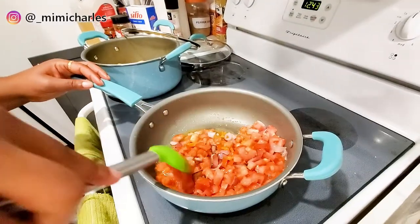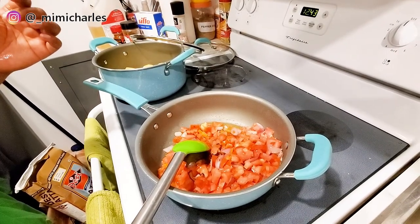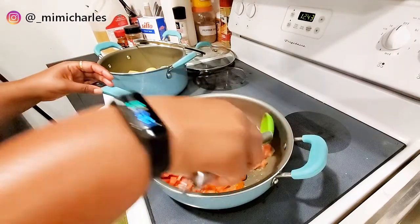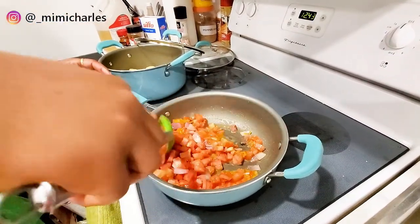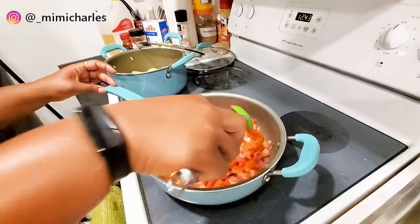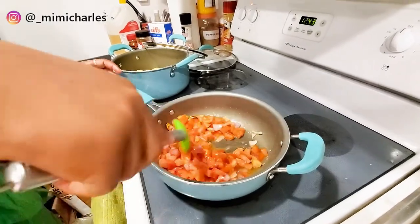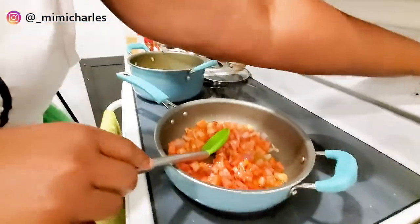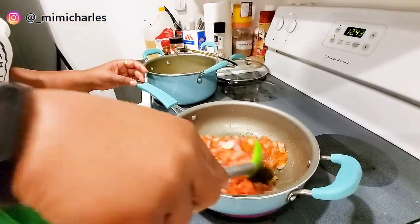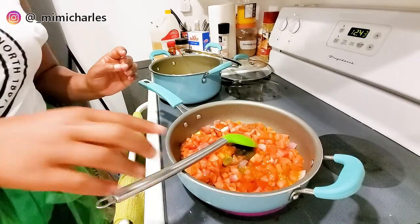Whenever I'm making sauces like this I usually don't cover the pot because I want my tomatoes, pepper, and onions to still be kind of fresh — al dente. I don't want them completely cooked because it's a sauce, not a stew. Let me increase the heat a bit.